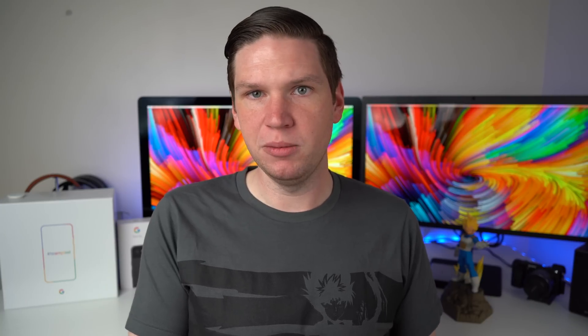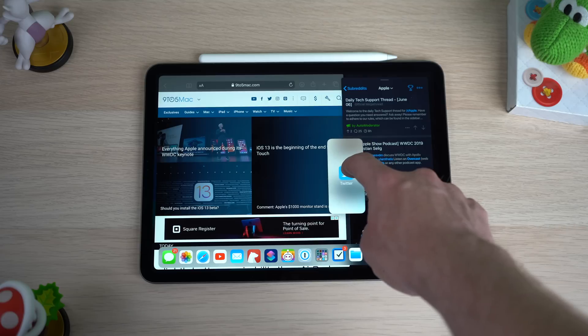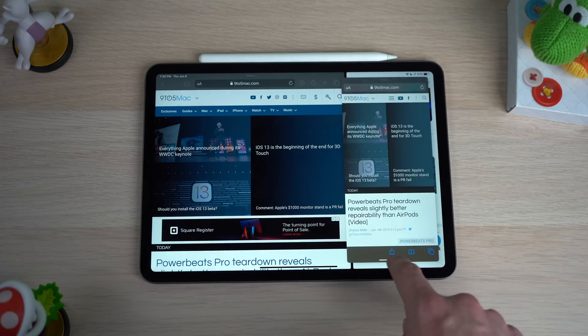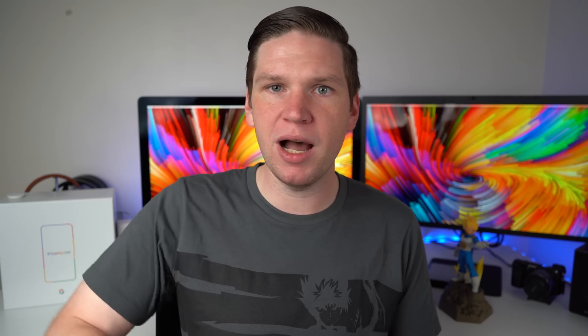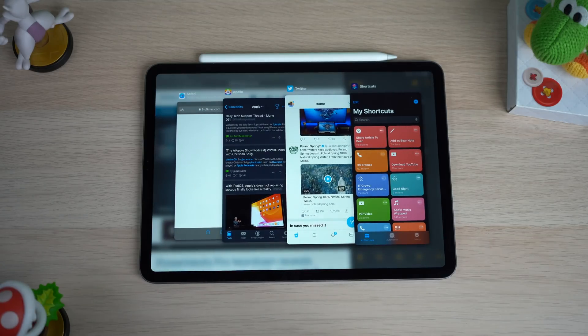The slide overview also gets some added features and improvements. The best way to think of the new slide over is that you have a virtual iPhone window running on your iPad. You can drag multiple applications into that slide overview, and if you swipe on the bottom — much like you would on an iPhone — you can quickly switch between the applications in that view. The slide overview even has its own home bar, and if you swipe up and hold, you can view all open applications and swipe up to dismiss them.